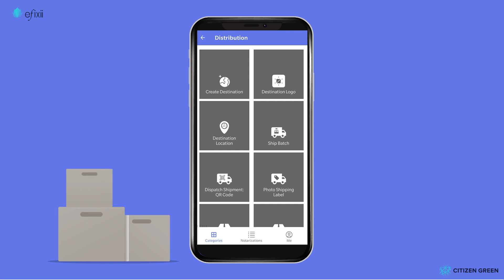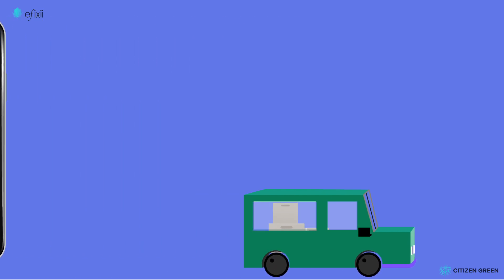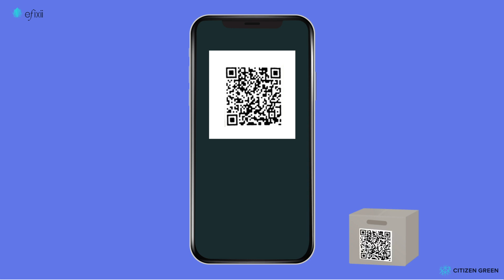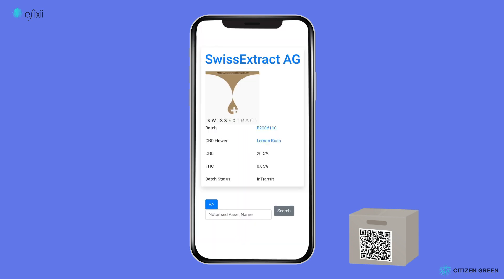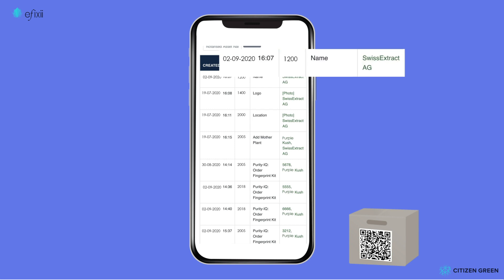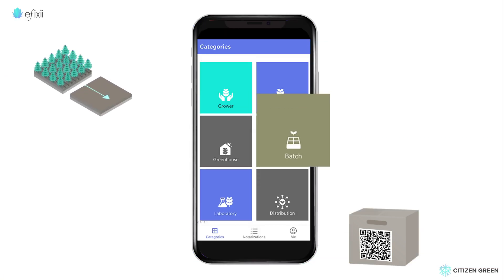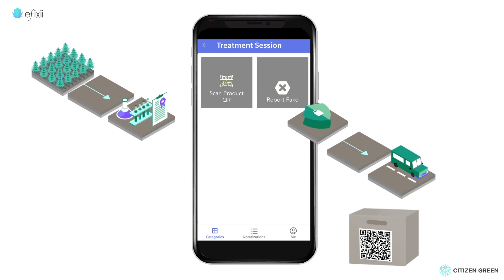Iffixi continues to help Susan in her business's next phase: getting her cannabis product to a distributor or retailer. Using the app's proprietary process management, Susan creates a unique QR code for her shipment called a digital twin. The shipper puts the QR code onto the shipment, so when a customs agent scans her Iffixi QR code, a web page opens that provides all the relevant information about Susan's shipment. All the attested events entered by Susan and her team are viewable through a QR code scan.